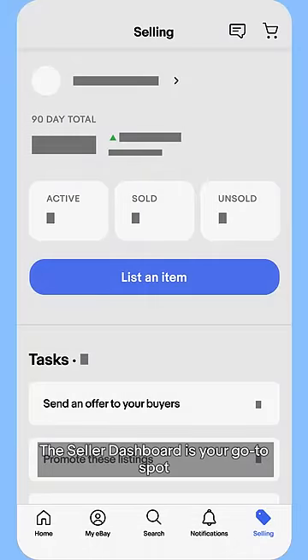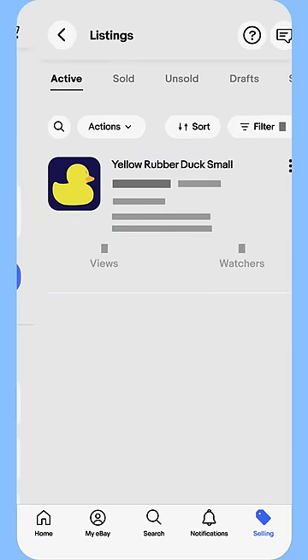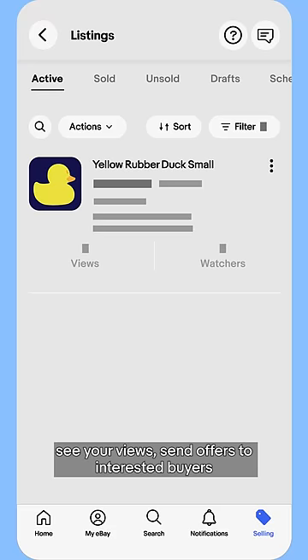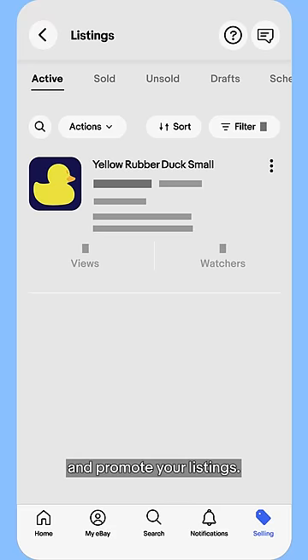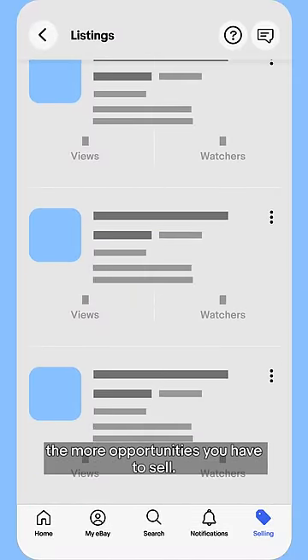The Seller Dashboard is your go-to spot to stay on top of your selling to-dos, track all of your listings, and manage your orders. Head to the listings page to manage your active listings, see your views, send offers to interested buyers, and promote your listings. The more you list, the more opportunities you have to sell.